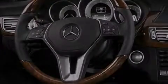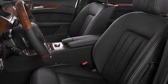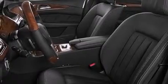Its top features include a navigation system, Bluetooth mobile device connectivity, a rearview camera, keyless go, a sunroof, active ventilated and heated front seats, and blind spot assist.